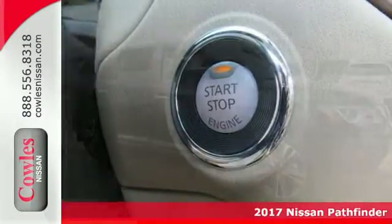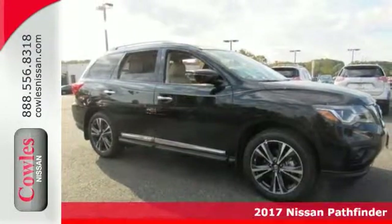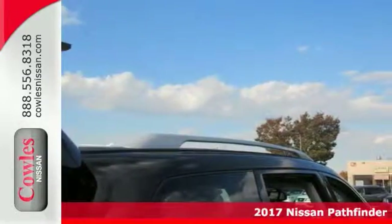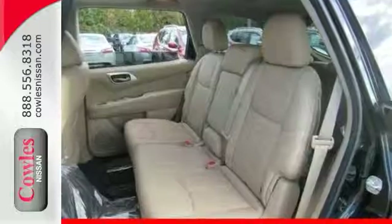This 2017 Nissan Pathfinder Platinum comes in the perfect color combination. Features include the cargo package, dual zone climate control, a backup camera, navigation, and sunroof.